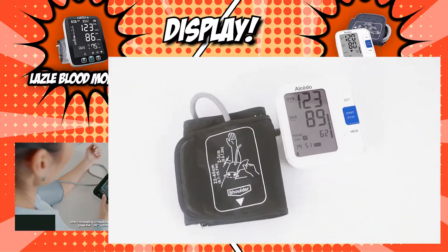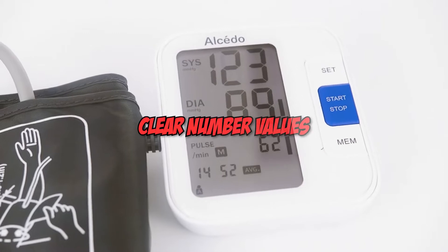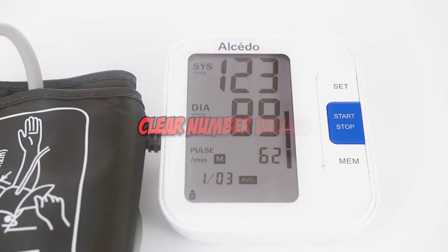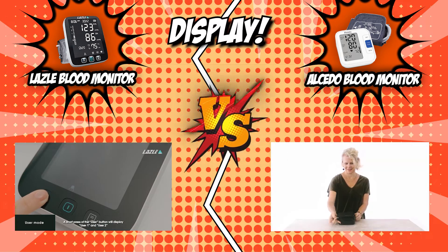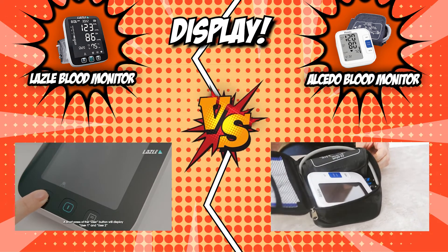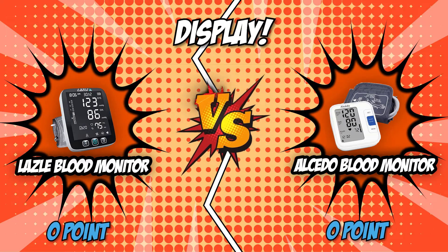On the contrary, the LCD screen on the Alcido Blood Monitor displays clear number values during measurements for easy viewing. Both products have an LED screen and a clear font that can help you see the results quickly. However, only one product has come up with a feature for nighttime reading. As a result, we have chosen to award a point to Lazzle for this category.